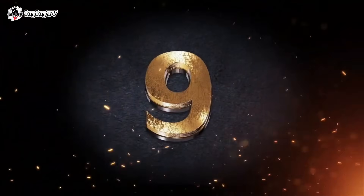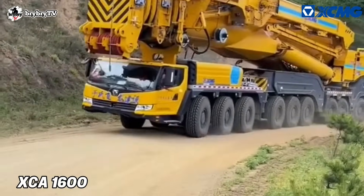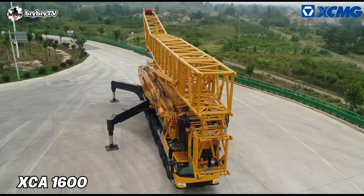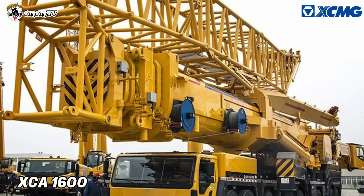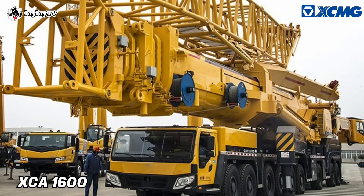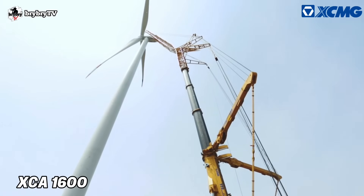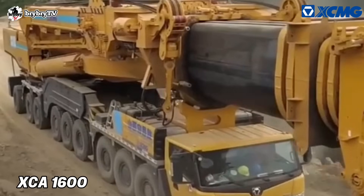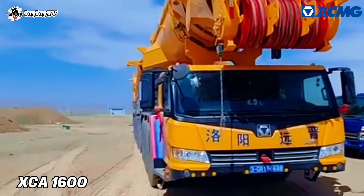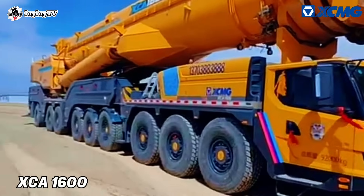Number 9 on our cranes list is the XCA 1600, built by XCMG. The XCMG XCA 1600 is one of the biggest wheeled cranes in the world. It has a maximum lifting capacity of 1,600 tons. This crane is equipped with a 92.4-meter main boom, and it can reach up to 155 meters maximum hook height, with no need to remove the innovative self-folding wind power jib.